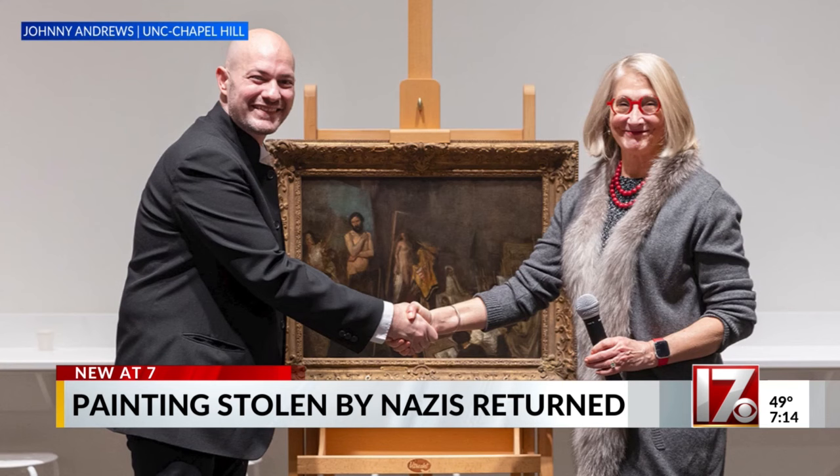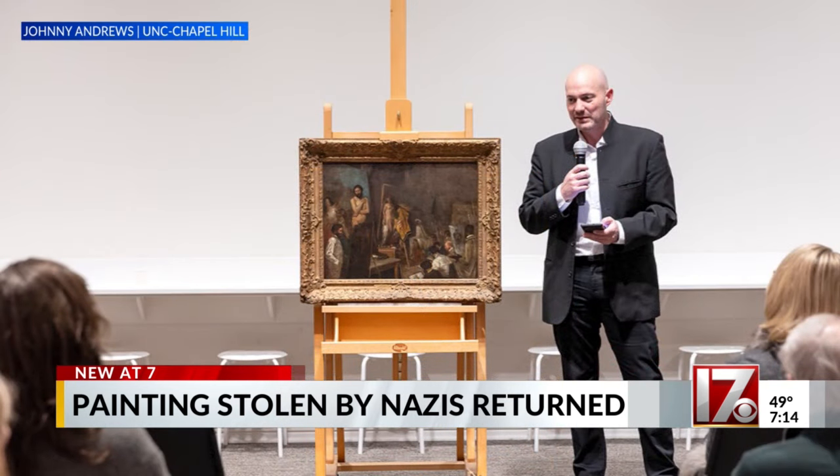An heir to Dorville's collection traveled from France to Chapel Hill to retrieve the missing painting. As one speaker put it, it's closing a circle that it's coming back to them.